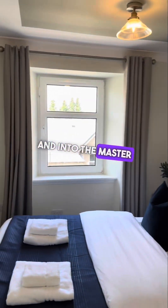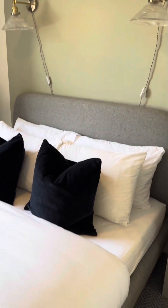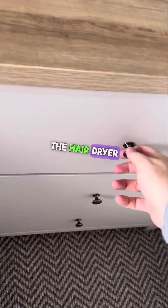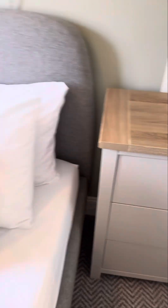And into the master bedroom. We have a king-size bed and a chest of drawers. The hairdryer is in the top drawer. There's a radiator as well and the light switch.